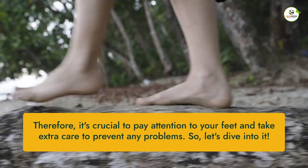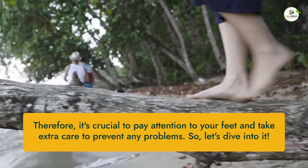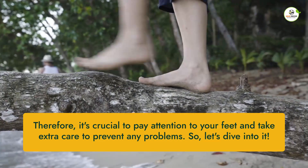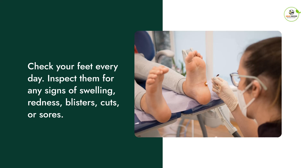Therefore, it's crucial to pay attention to your feet and take extra care to prevent any problems. So, let's dive into it. The first and foremost thing to do is to check your feet every day. Inspect them for any signs of swelling, redness, blisters, cuts, or sores.